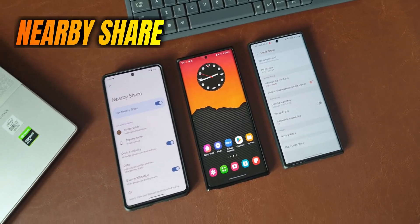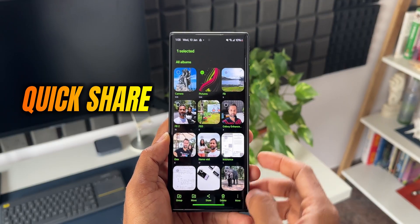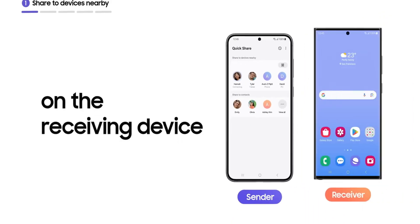To share files between two Android phones, we have a feature called Nearby Share from Google. If you have a Samsung Galaxy phone, you also have Quick Share, through which you can transfer files in a jiffy. Samsung Galaxy phone users tend to use Quick Share more than Nearby Share, because Quick Share is supposed to be slightly better as well as faster.